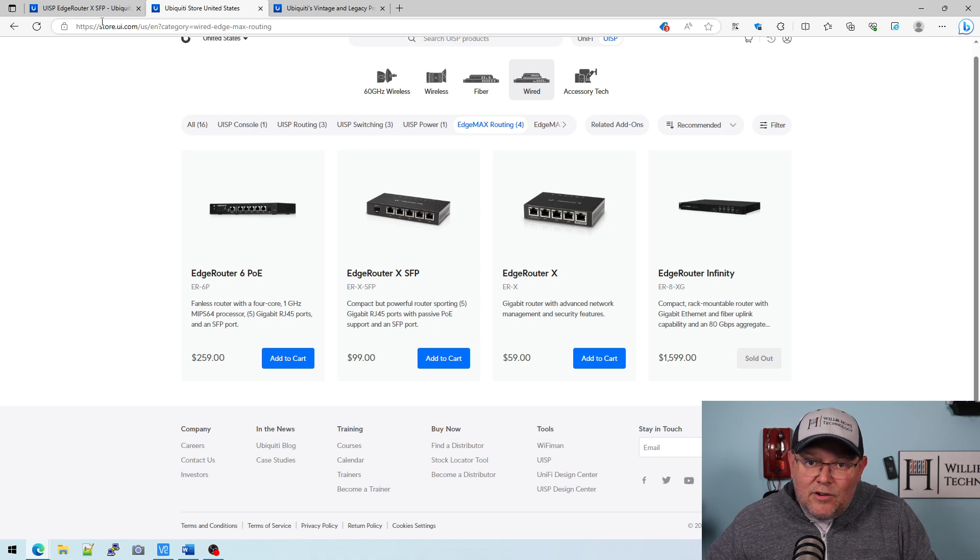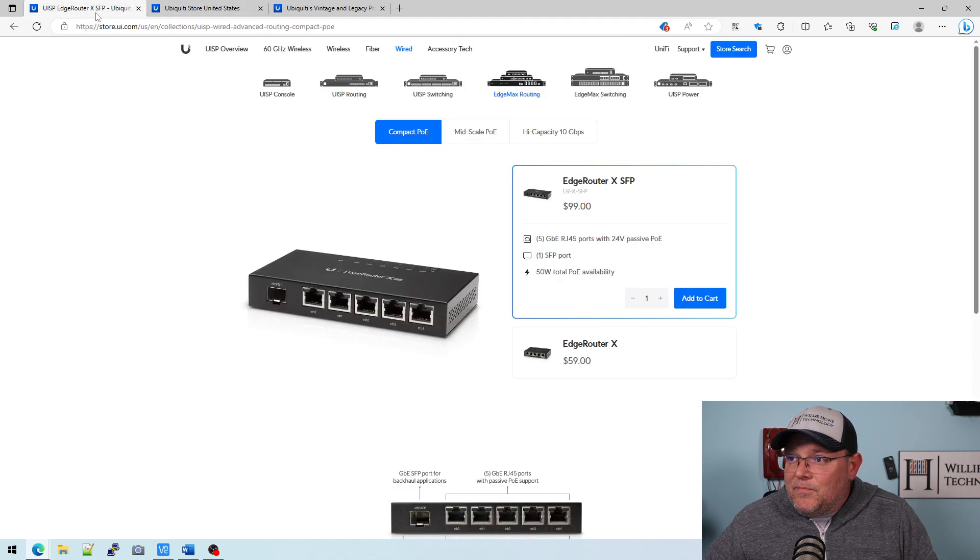But the EdgeRouter4 is missing from the vintage list, and we installed a ton of EdgeRouter4s — in fact, that's the EdgeRouter I run here. They have released a firmware in the last few months that takes care of some critical security updates, so you should look for that.